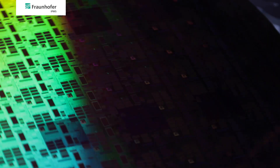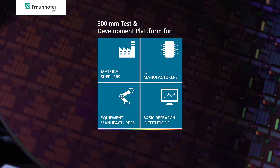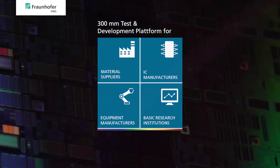In short, with us you will find a state-of-the-art 300 millimeter test and development platform for materials suppliers, IC manufacturers, equipment manufacturers and research institutions. We are always looking for partners and customers. If you are interested in semiconductor developments on 300 millimeter wafers, don't hesitate to contact us.